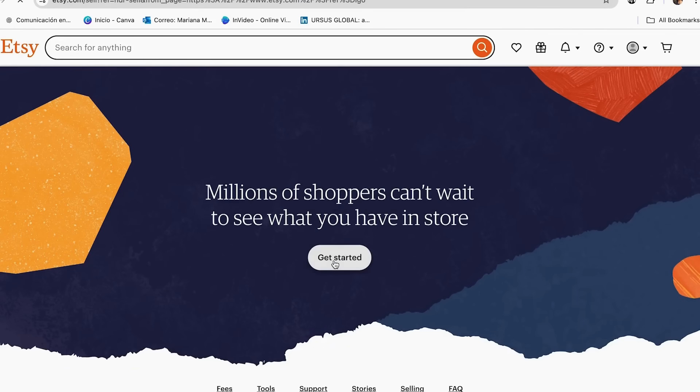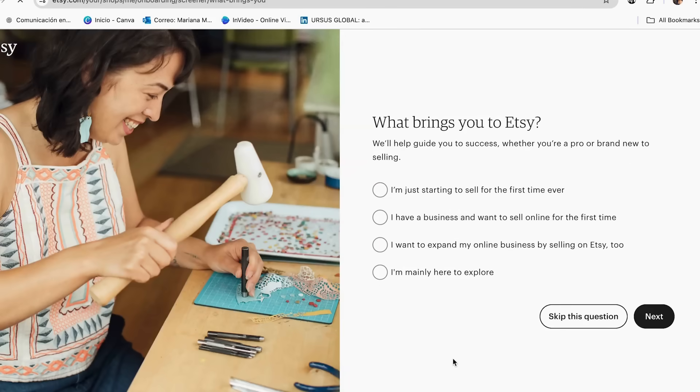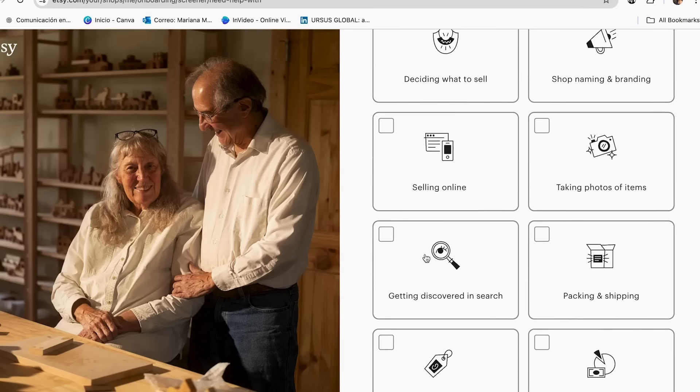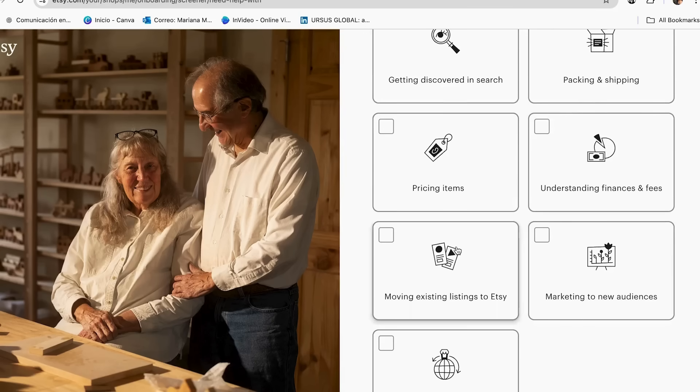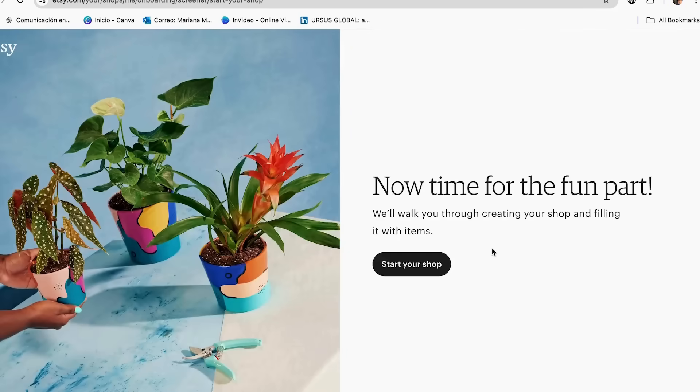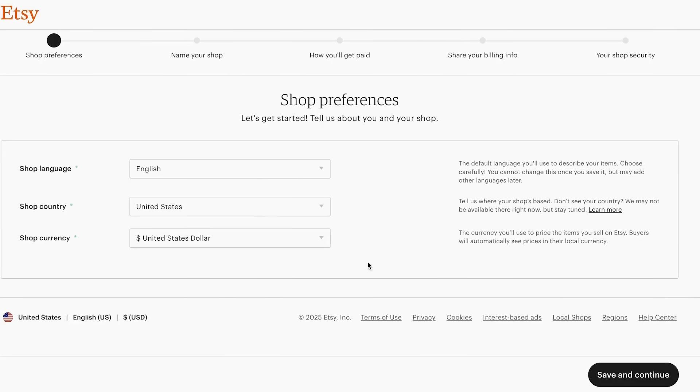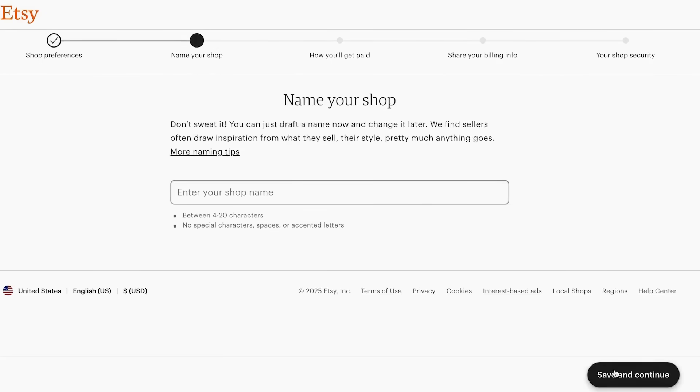Now you can start your shop. Select your language, shop country, and currency — I'll keep it on English and United States dollar, then click save and continue. Next, add the name of your shop. I recommend taking time on this; start with a generic name and change it later if needed. I'm using 'the art store 174' as an example — just write out a few options until one is available.